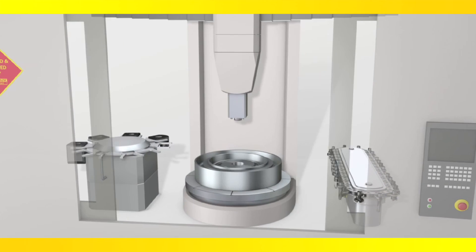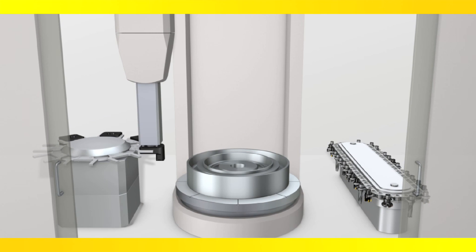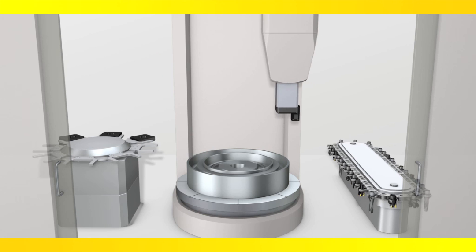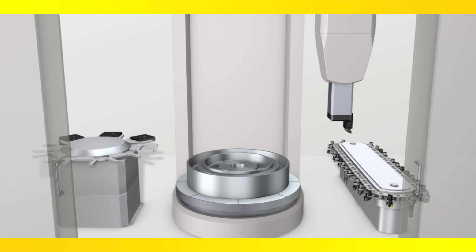Vertical lathes, or VTLs, are typically used for large and heavy cylindrical components. Despite high metal cutting efficiency, machine utilization has always been hampered by lengthy tool change times and component loading and unloading.